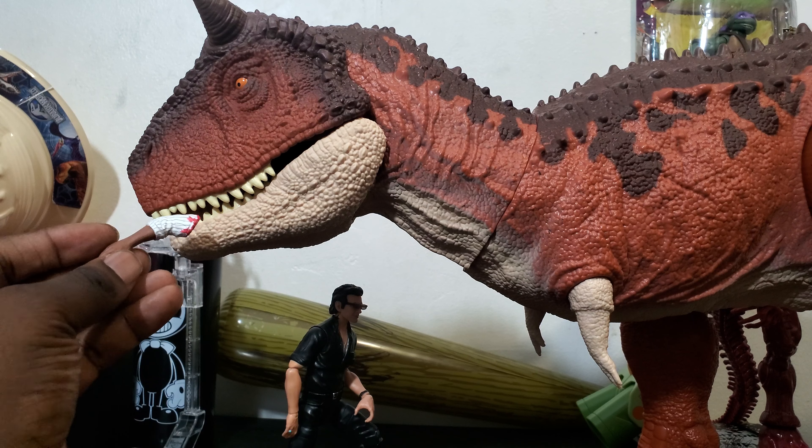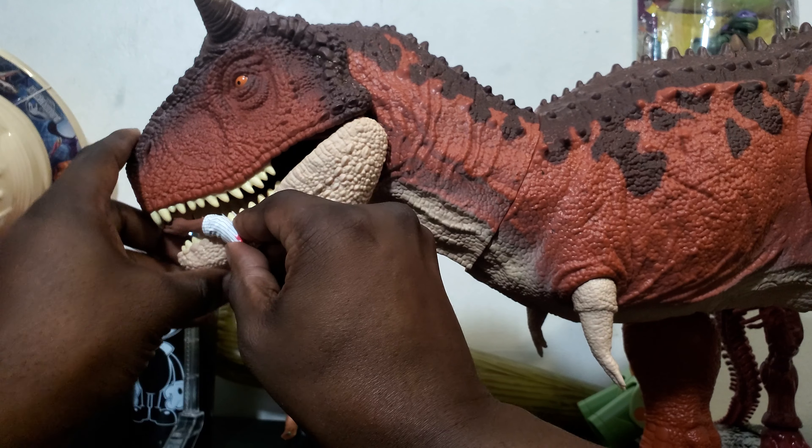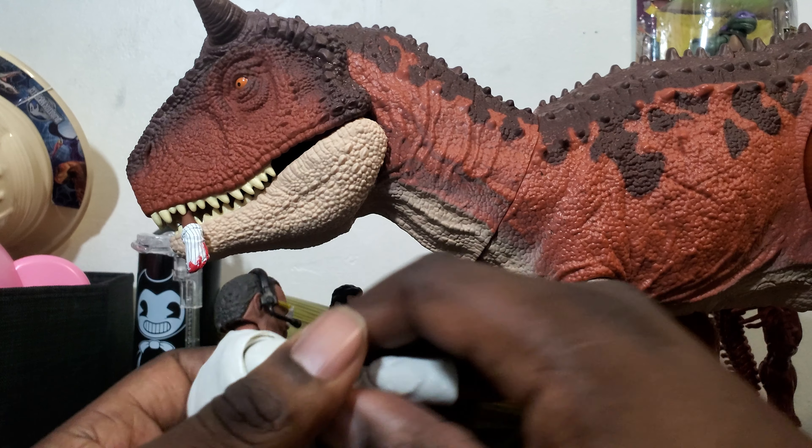I'll definitely be getting more of the six-inch guys. Oh wait, let's try something — look at that. Ain't that a beaut?